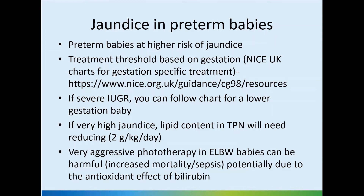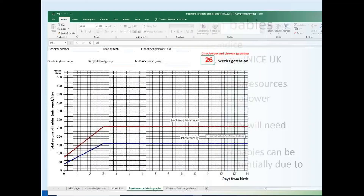Very aggressive phototherapy in extreme low birth weight babies can be harmful, and some studies have shown increased mortality, possibly due to increased risk of infection. This could be related to the antioxidant effect of bilirubin, which may have a protective effect at lower levels of jaundice.